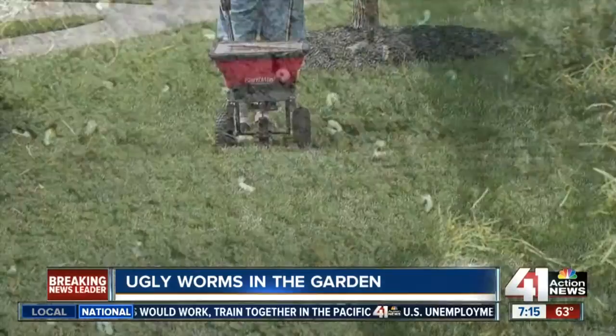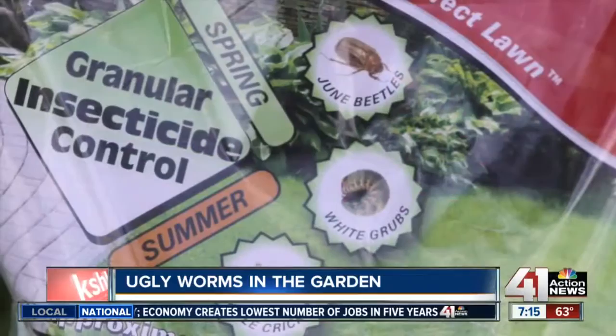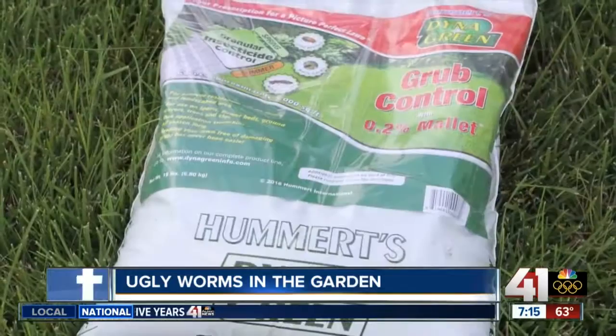The most effective way to avoid these problems is to treat with an insecticide for grubworms. I recommend Hummert grub control with Mallet. The grub control can be applied any time in June. This is a granular product that you apply with a spreader, and it does an excellent job of preventing grub damage.